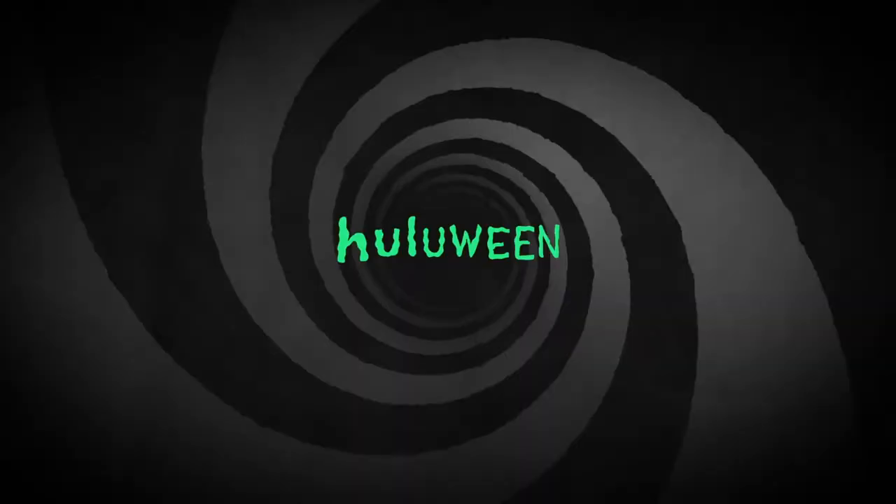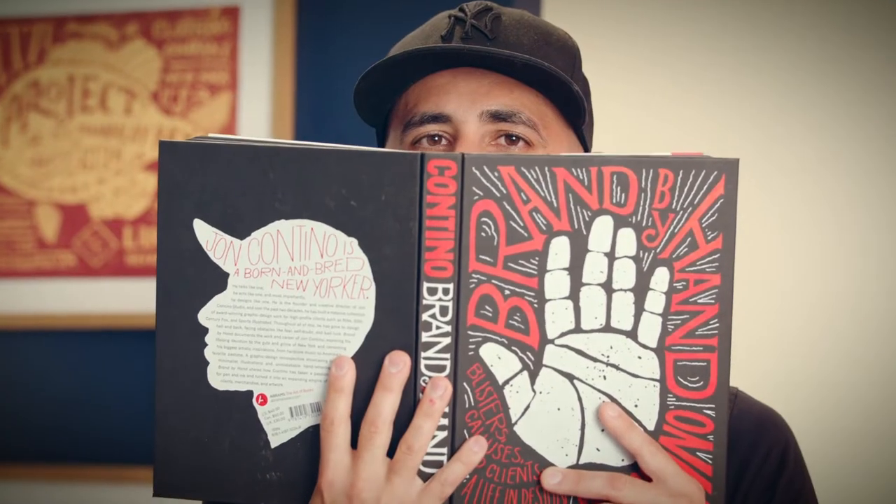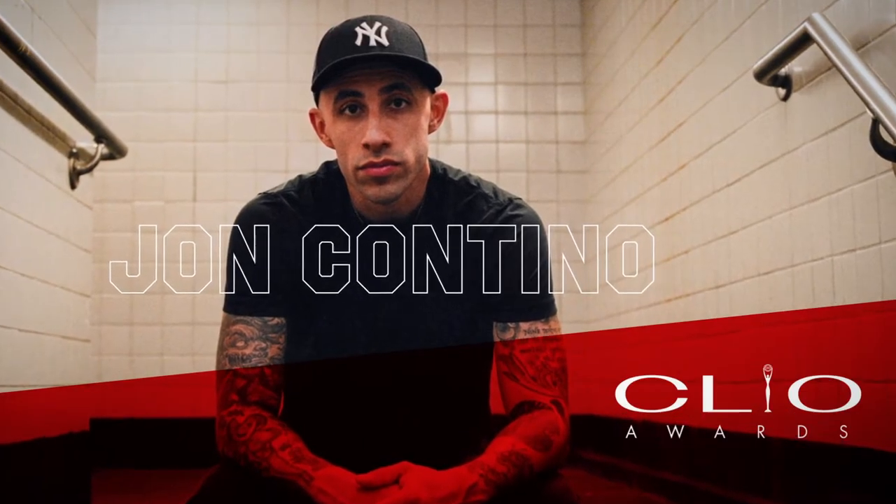We've collaborated with brands like Hulu, Google, AT&T, Coca-Cola, and Nike. I've had the opportunity to write and publish the book Brand by Hand, and I've received some of the industry's most prestigious awards, like the Cannes Lions Award and the Clio Key Art Award.